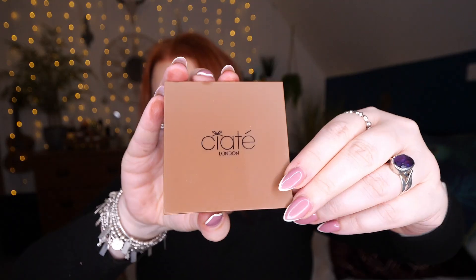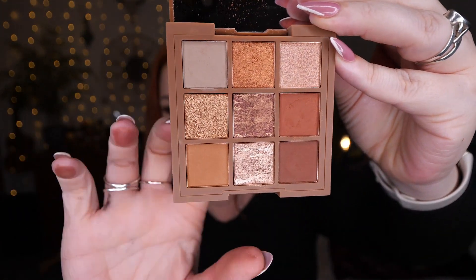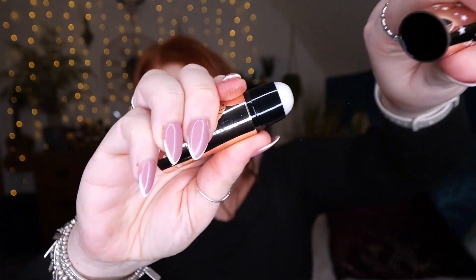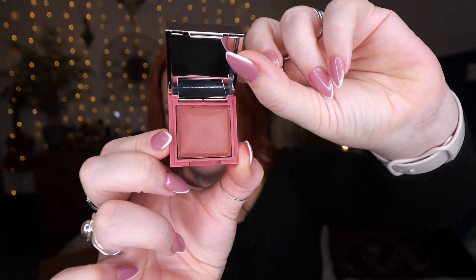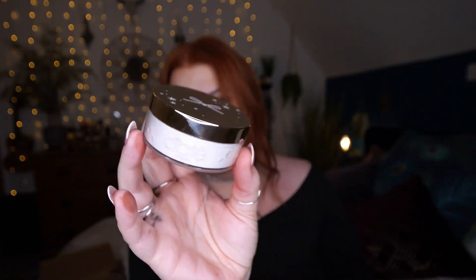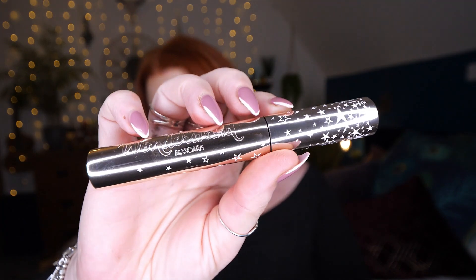So those are the five items inside this collaboration box. To recap: we've got a nine-pan palette in Chocolate, the iconic Dewy Stix, a Lip Powder in Heavenly (which has a little mirror), the Extraordinary Translucent Loose Powder, and the Wonderwand Mascara. The value is £98 and it costs £35. As always I'd love to know your thoughts, so please comment down below. Thanks for watching and I'll speak to you all again soon — take care, bye!